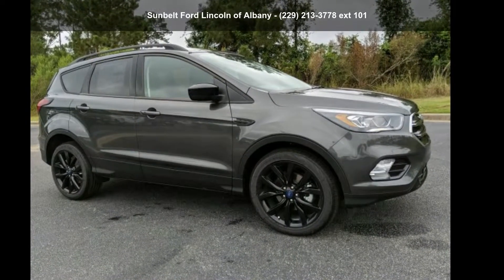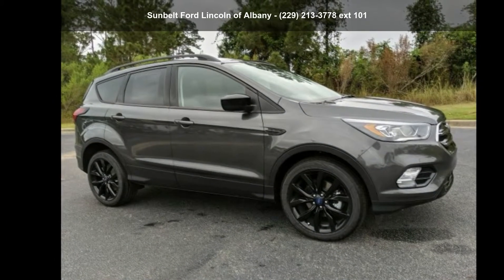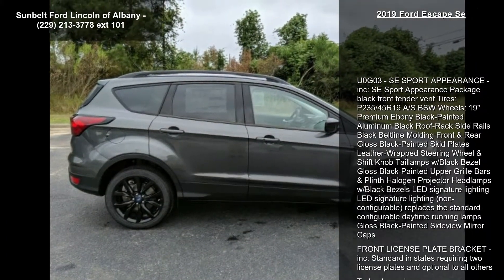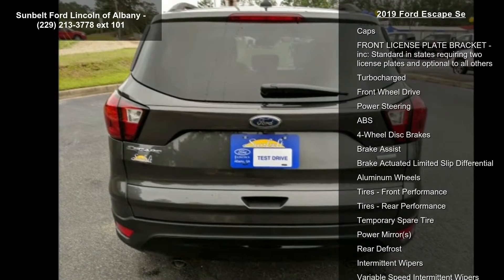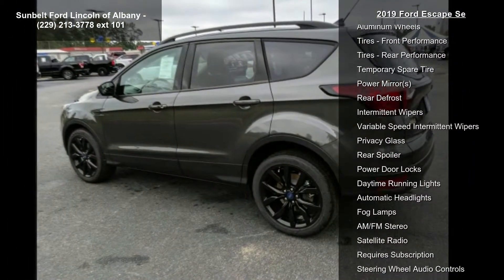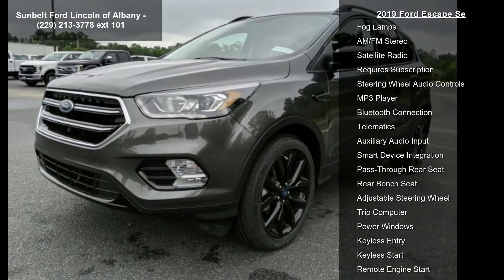Arrive in style with this 2019 Ford Escape. If you are looking for an automobile with great features, look no further. This vehicle's top features include the SE Sport Appearance Package, black front fender vents, tires P235/45 R19, 19-inch premium ebony black painted aluminum wheels, and black roof rack side rails.